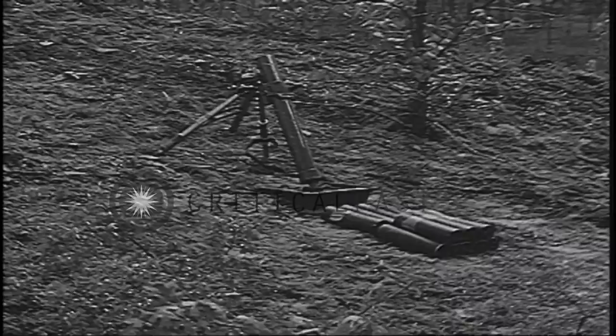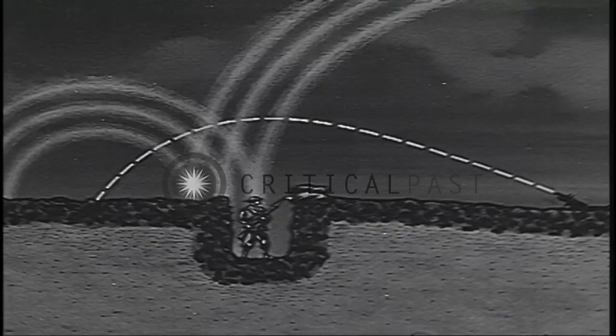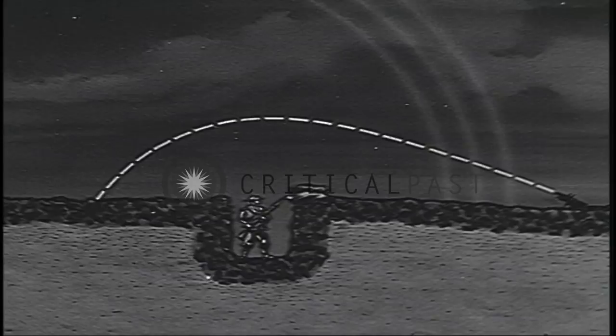The sequence of sounds heard by a soldier under fire from a mortar or howitzer differs from the sequence he hears when under fire from a flat trajectory weapon. When a mortar or howitzer is fired, the soldier first hears the sound of the projectile as it moves toward him. Next, he hears the report of discharge of the piece. And finally, he hears the strike and burst of the projectile.